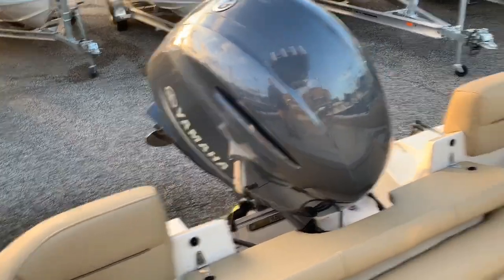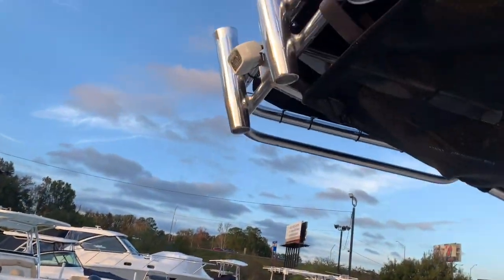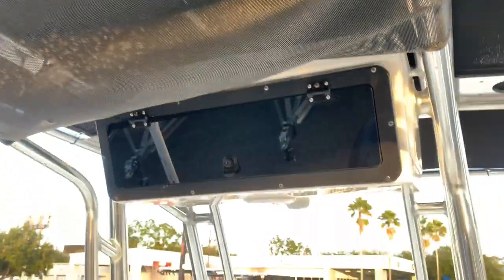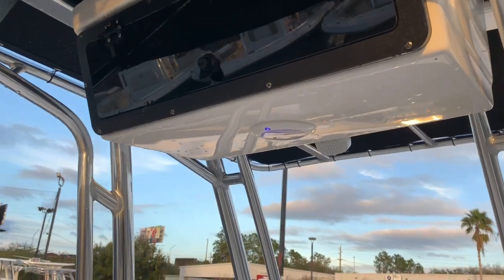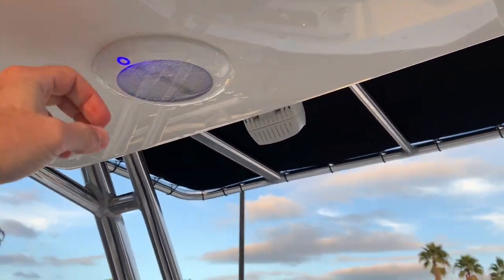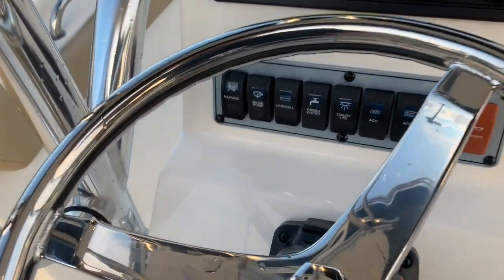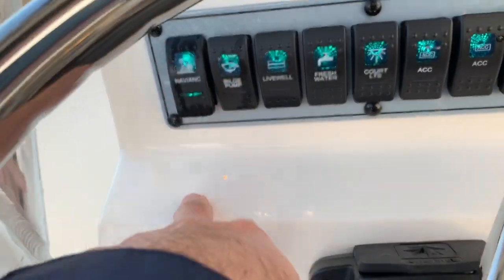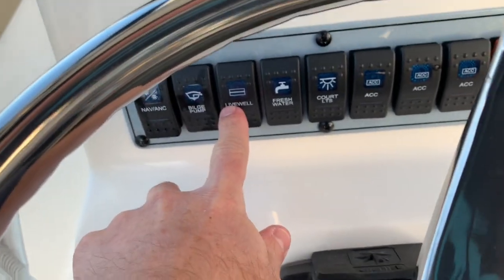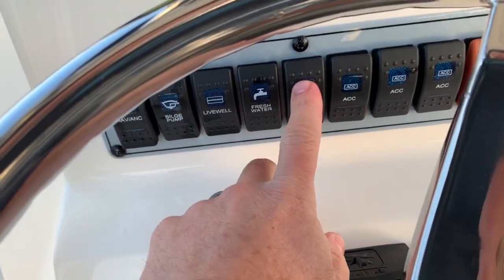Moving up to the hardtop, we have rigid LED spreader lights, a life jacket bag, an e-box, and some courtesy lighting up here — which is a nice color. Down here are all your switches, backlit — nav light, anchor light, bilge pump, live well, fresh water, and courtesy lighting around the boat.